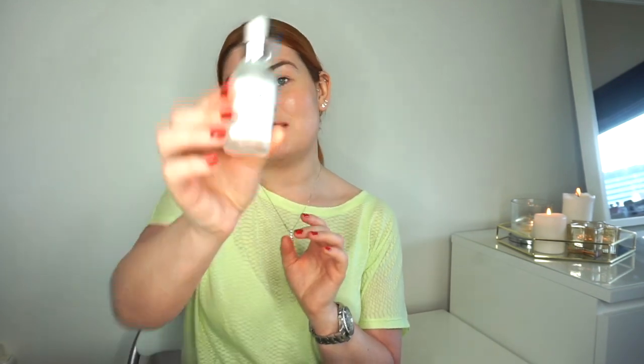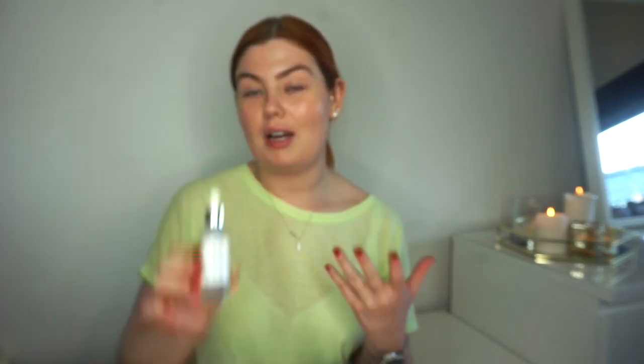Nine times out of ten it'll be in your moisturiser, your cleanser — all those type of products will contain hyaluronic acids, especially moisturisers. So thank you so much to Skin by Katie for sending me this — I think it's lovely, I'm absolutely loving it. I hope you've all enjoyed this week's video. I'm actually on holiday now for a few weeks, so I hope you all have a fabulous end to your summer. I will leave all the info in the description bar where you can get Katie's products and her Instagram and all that. Thank you so much to Katie for sending me this — I love it. I'll see you all in my next video. Bye!